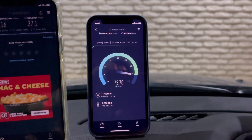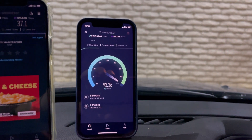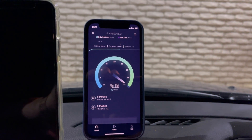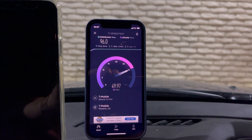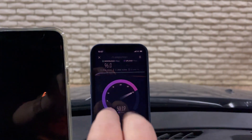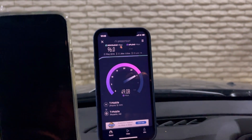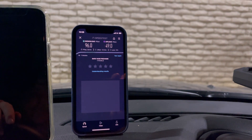22 ping, 5.3 jitter. We're looking at 96 down with 49 on the upload. All right, now let's test the Android variants.